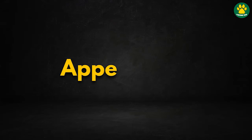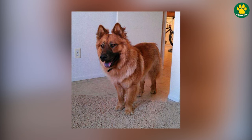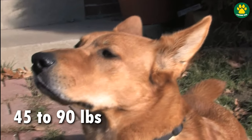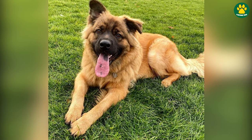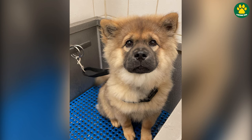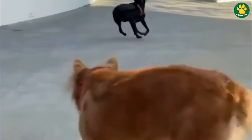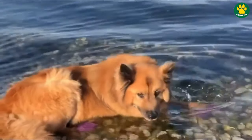Looking at their appearance, Chow Shepherds are generally medium to large-sized dogs with a sturdy build. They usually stand between 18 to 25 inches at the shoulder and weigh anywhere from 45 to 90 pounds. They have a thick double coat like both parent breeds, which can be short to medium in length but will always be on the fluffy side, similar to Chow Chows. That means they'll shed a lot during shedding season, so regular brushing is a must to remove loose hairs from their coat.